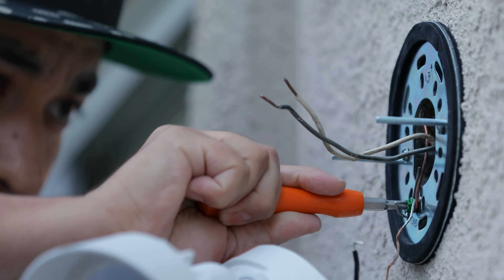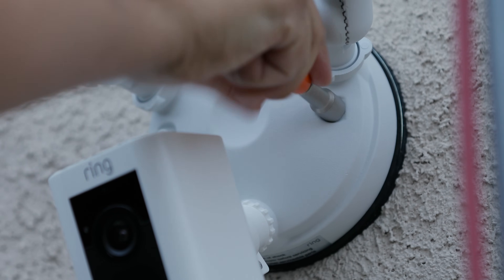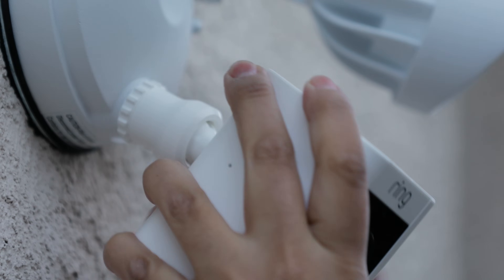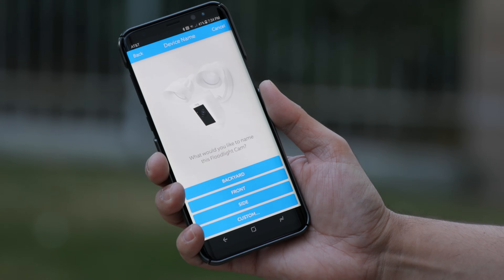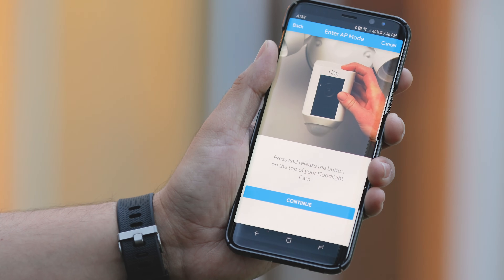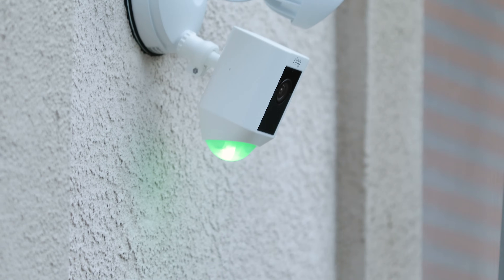The installation was so easy it took me less than five minutes. Especially if you already have a floodlight, you can easily mount it in the existing hole, use the existing wiring, and it takes just a couple of minutes. You will need to download the app to sync it to your home's Wi-Fi network, but because I already had the Ring Video Doorbell, I didn't have to download it again — I was able to easily add it and connect it to my home's network. So what makes the Ring Floodlight Cam so special, aside from the easy installation?